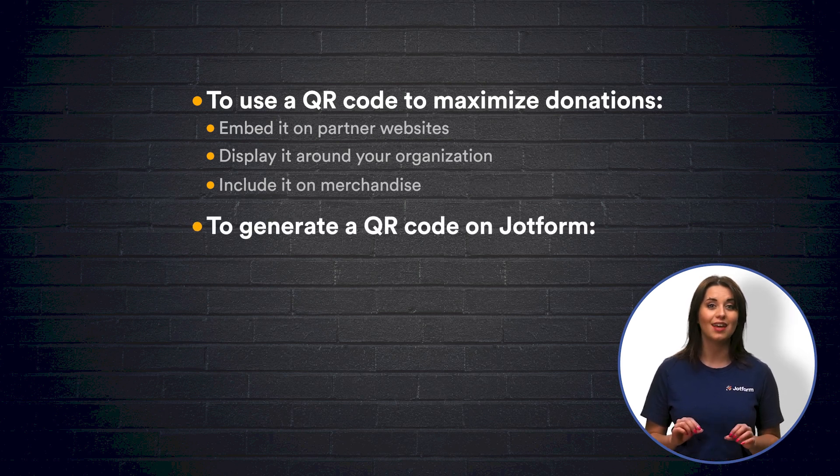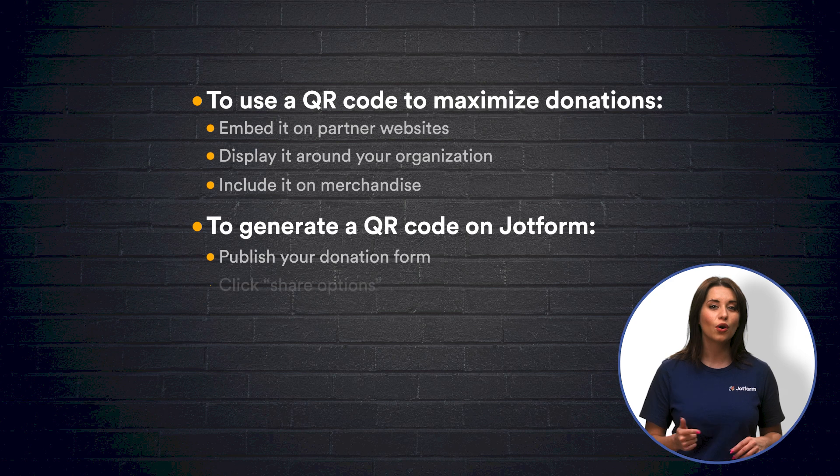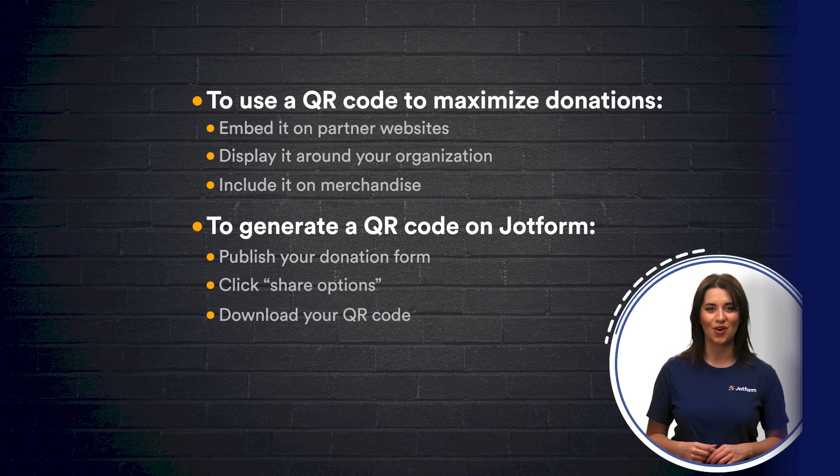Generating a QR code is quick and easy when you're working with JotForm. All you have to do is follow three simple steps: publish your form, go to the share options, and download the QR code.